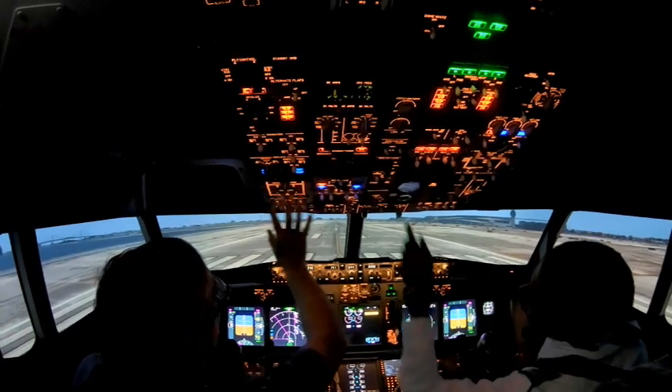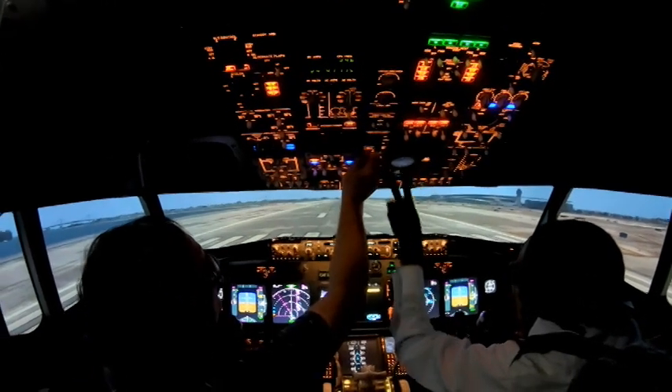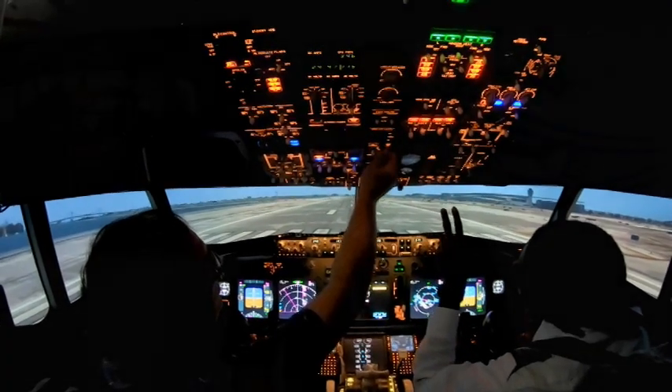We also deal with customers who are maybe just curious about flying, may have flown before, or maybe have a passion for what it's like to become a pilot. If you ever come down to Nassau, Bahamas, please come see us.